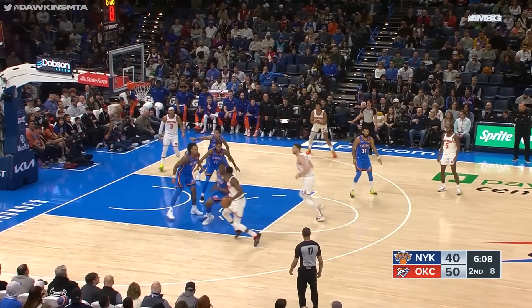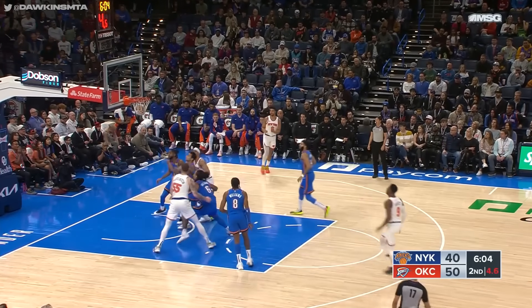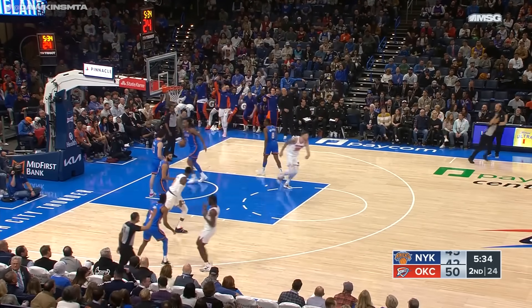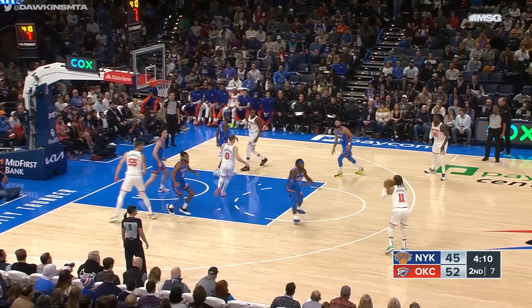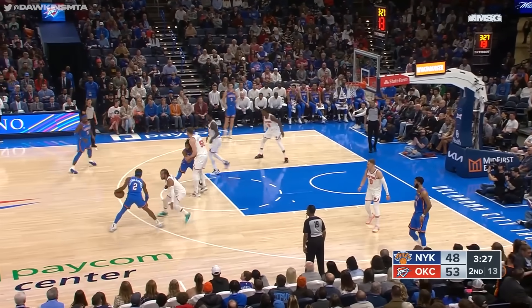On the road against a team like this, that's something you've got to clean up. Barrett falls away and banks it off — nice shot. Quickly knocks down the three-pointer, his second three. Barrett drives on Shai Alexander, his Canadian teammate from this summer. Brunson knocks down the three.